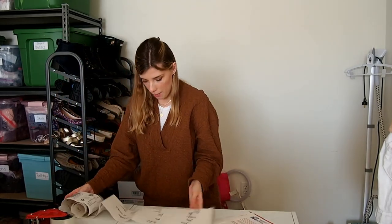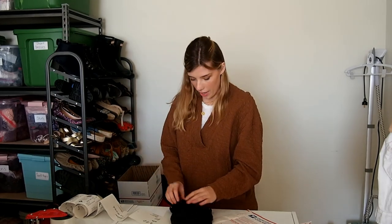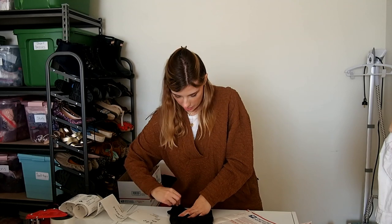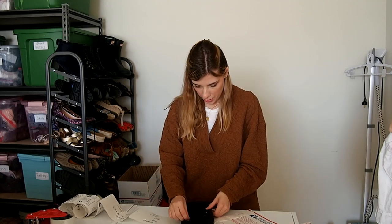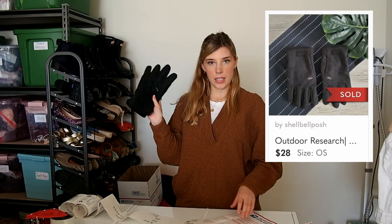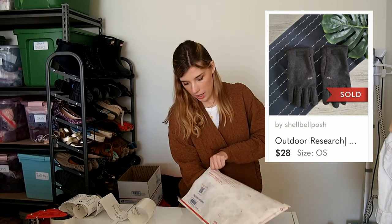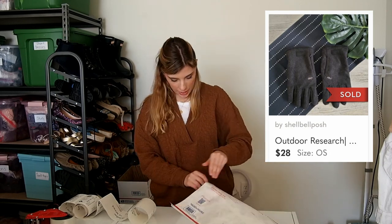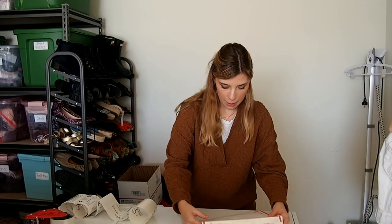Next up is a pair of gloves. These were from the bins. They are Outdoor Research — pretty inexpensive to source. I think this is my first time picking up this brand. These are men's and they sold for $28, so I was pretty happy with that.